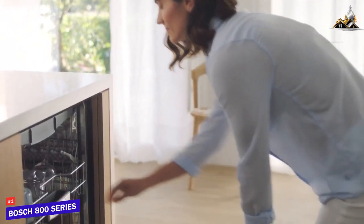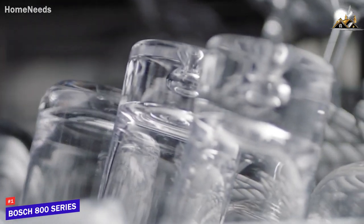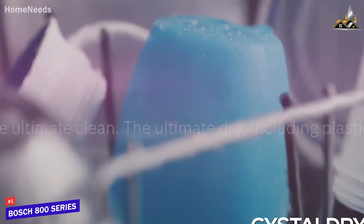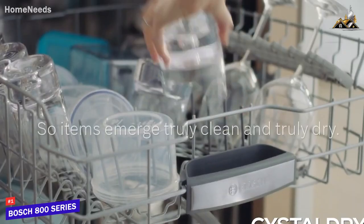Unlike the Bosch 300 series I mentioned, it utilizes a plastic-safe PureDry system and Bosch's innovative CrystalDry technology, which transforms moisture into heat up to 176 degrees Fahrenheit to safely dry your dishes with 60% more efficiency.